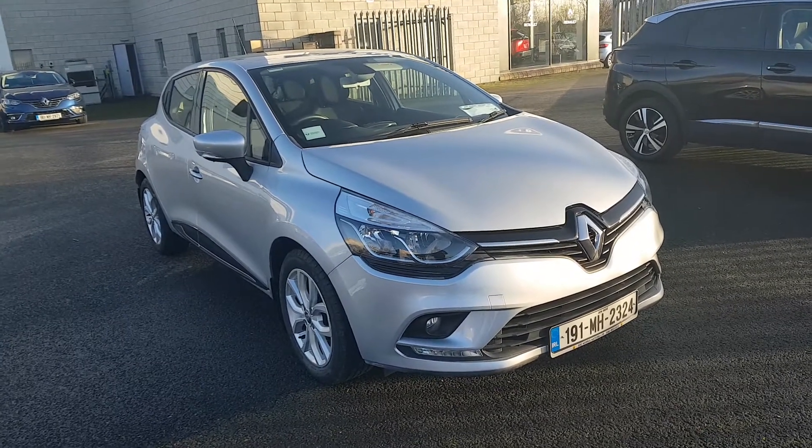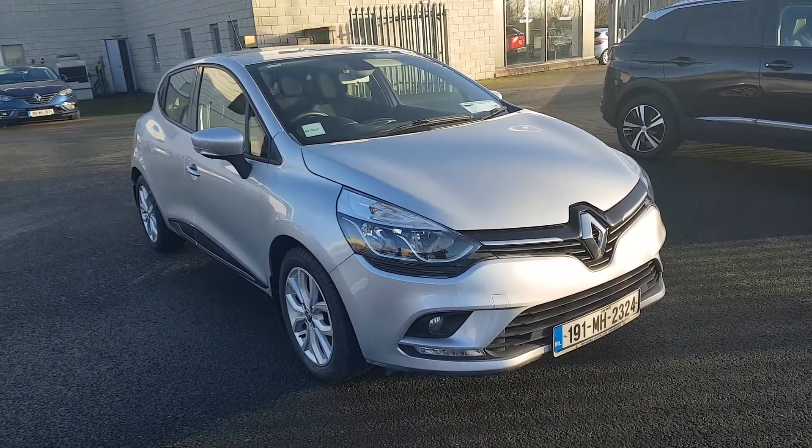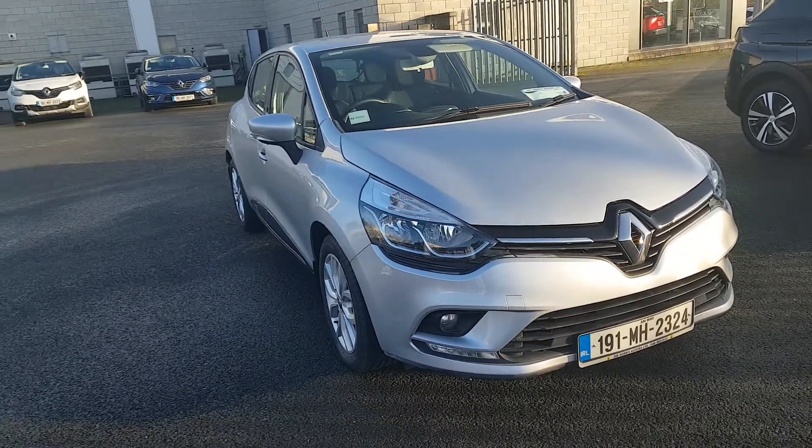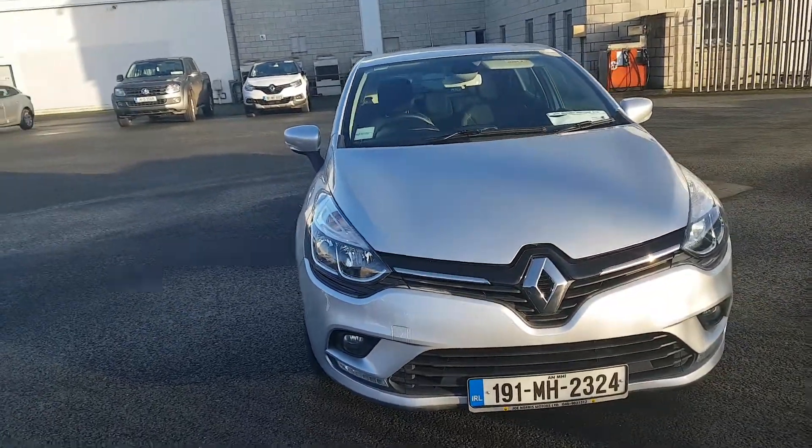Hey folks, Phil here at Joe Norris Motors. Just landed into stock this 191 Renault Clio. It is the Dynamic Nav TCE model with a 1 litre petrol engine. I'm just going to take you around and show you a few of the features on this car today.